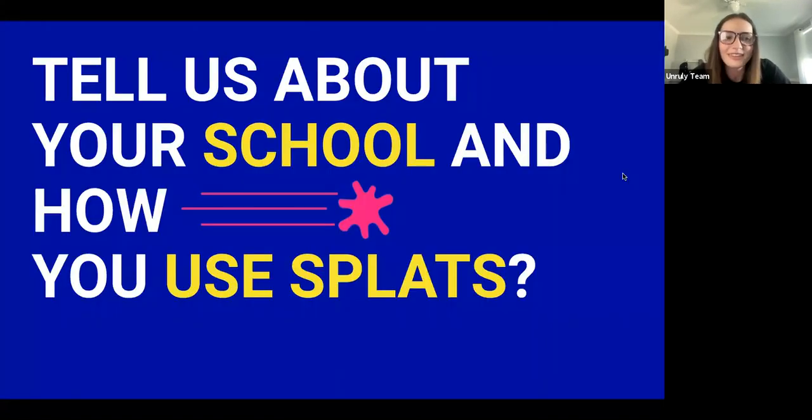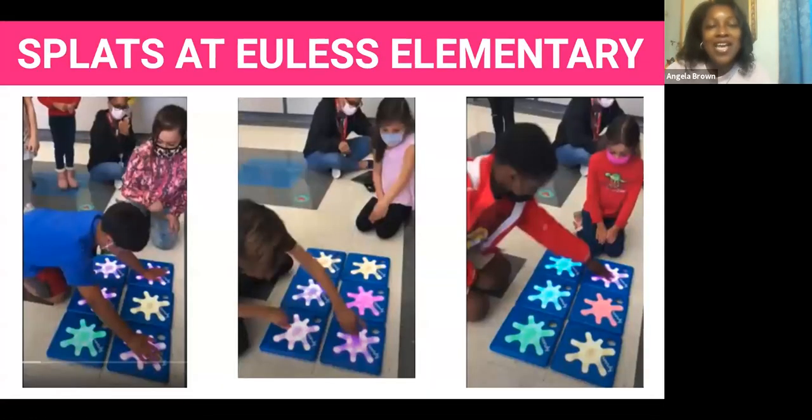Angela, can you tell us about your school and how you use Splats there? I'm a librarian at a pre-K through sixth grade campus, so we have a wide range of students using the Splats. We all want to have fun when we're learning — that's the beautiful thing about Splats. Students are moving and learning to code. In the library, I do a coding lesson with students as early as pre-K all the way up to sixth grade, and they enjoy it. We're having fun while we're learning, and there's movement.